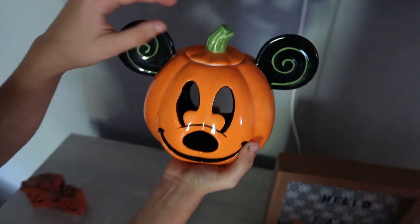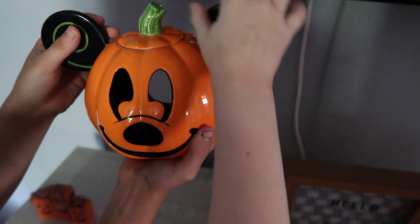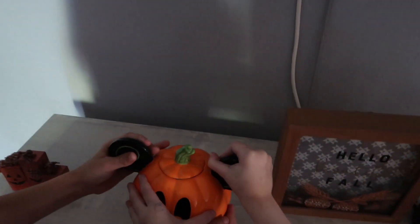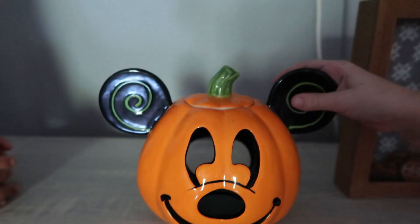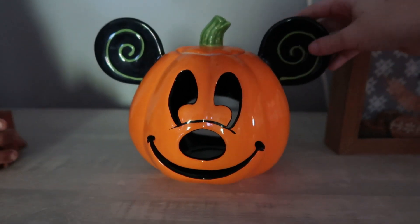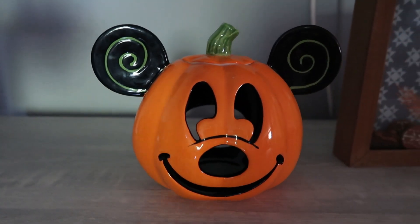And then we have a Mickey Jack-o-lantern. It looks so cool. We bought this at Disney World when we went one year — I think it was back in 2011. We went for the Halloween party.